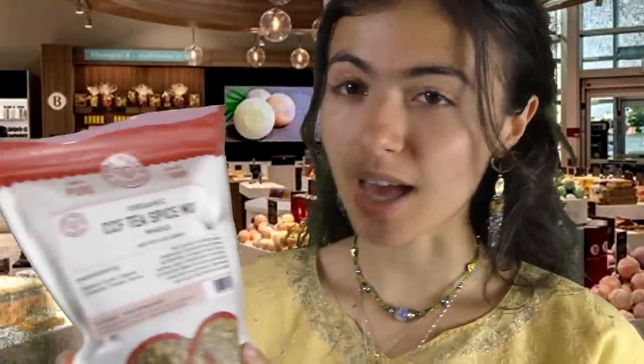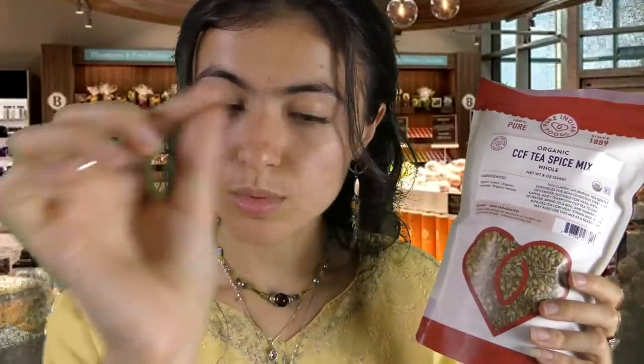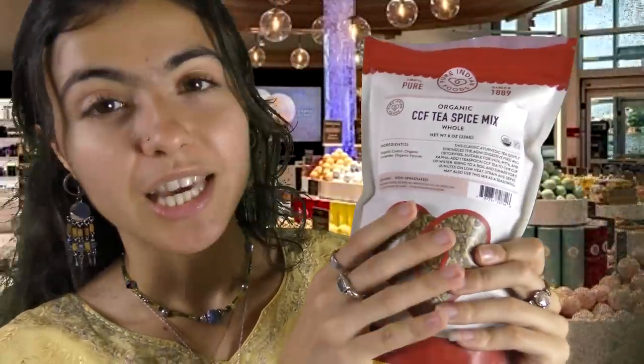The only thing you might need to buy is a strainer. After you boil this, you're going to have to strain it into your cup. Or you could just use a spoon with little holes in it — those little spoons with the tiny, tiny holes. That might be the only negative to whole seeds like this, instead of just buying the prepackaged little pouches. You just have one extra step, but it's a lot healthier — and you can really taste the difference in the flavor as well.